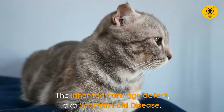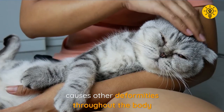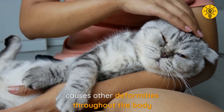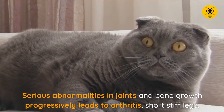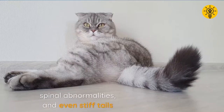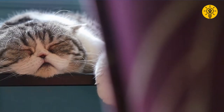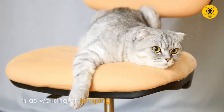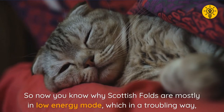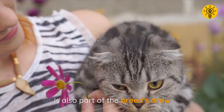It was soon established that the inherited cartilage defect, also known as Scottish fold disease, causes other deformities throughout the body. Serious abnormalities in joints and bone growth progressively lead to arthritis, short stiff legs, spinal abnormalities, and even stiff tails. The discomfort and pain can cause the cat to be reluctant to engage in normal movements such as walking or jumping. This is why Scottish folds are mostly in low energy mode, which in a troubling way is also part of the breed's draw.